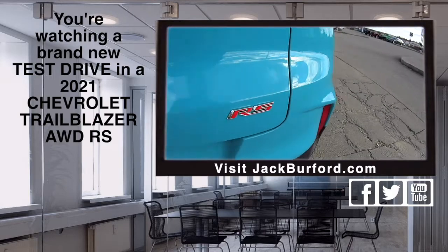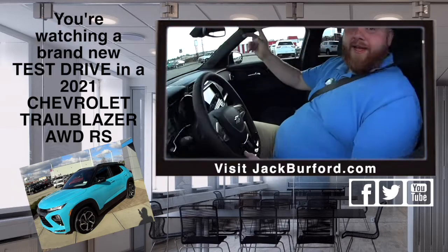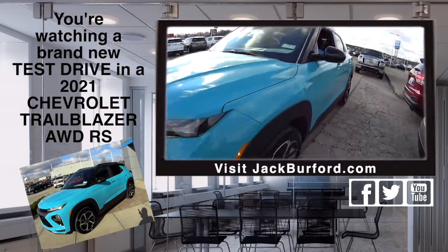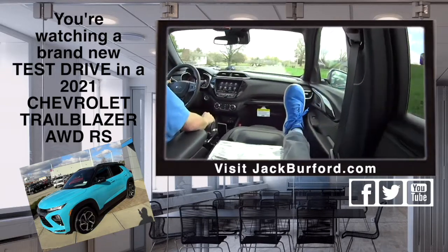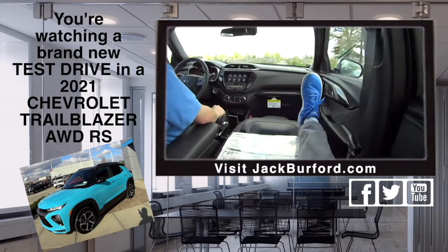Folks, this is a pretty color Trailblazer all-wheel drive and we're going to do a test drive. That's right, we're going to take it on a test drive and this is nice oasis blue. Getting in — stay tuned folks! I'm just relaxing, I got all kinds of room in this nice new oasis blue Trailblazer.